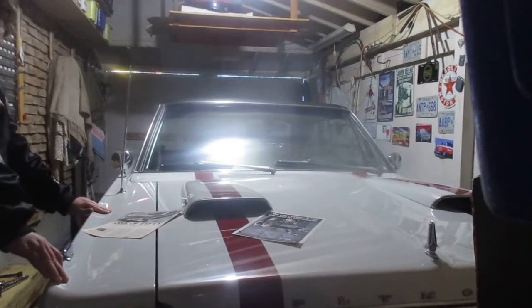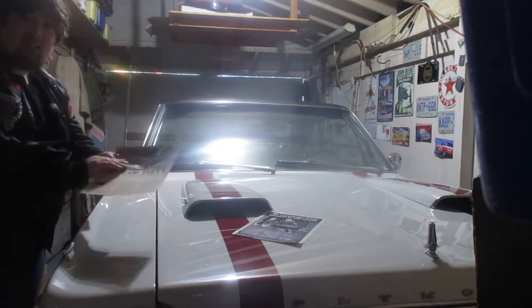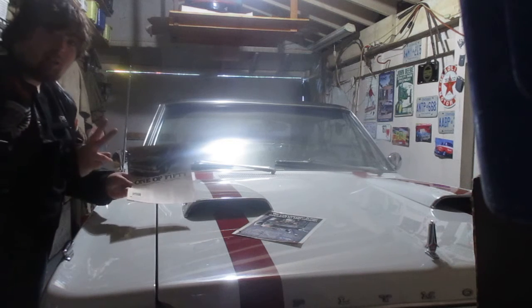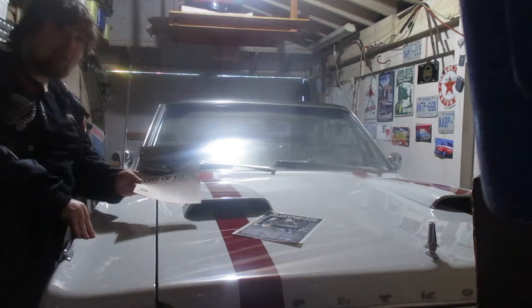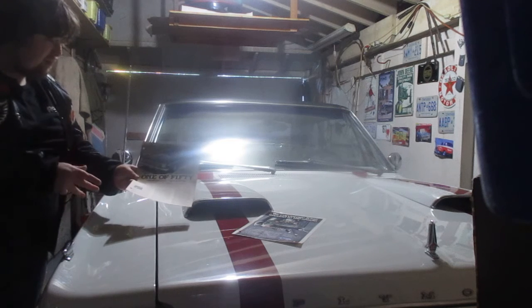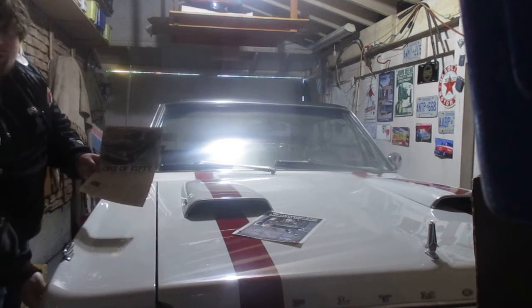Alright guys, today we're going to be talking about HP2 cars. What is an HP2 car? An HP2 car is a '66 — well there were two years, '66 and '67. They all had NASCAR Hemis in them. You can actually spot an HP2 car because it actually has HP2 on the fender.